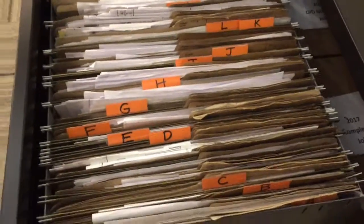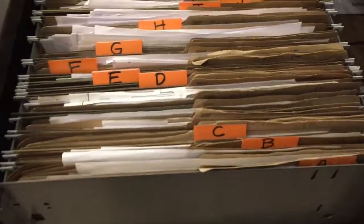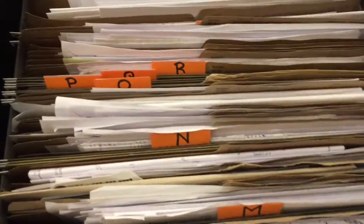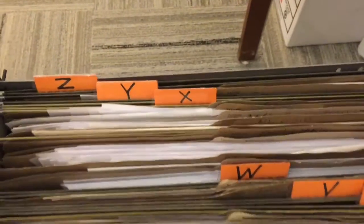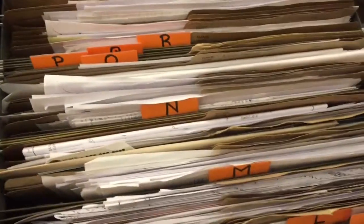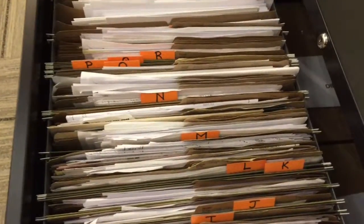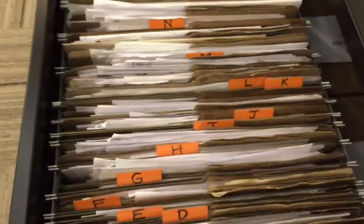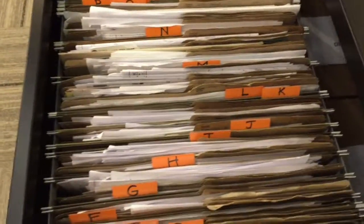I'm done changing what bugs me on this filing drawer. As you can see, with Jen's help I've replaced all of the letters with bright orange paper and permanent marker, so it's very easy to see. I actually found out as I was going through there that there were four letters missing — S was one of those — and now they are all in there. That is my improvement — it's going to be a lot easier to find those folders.